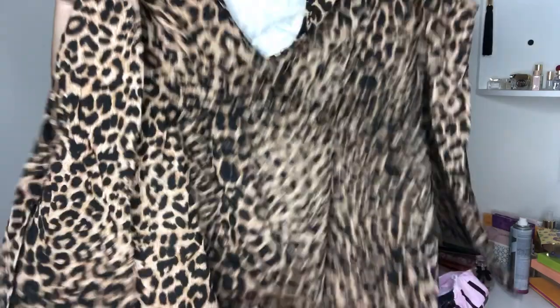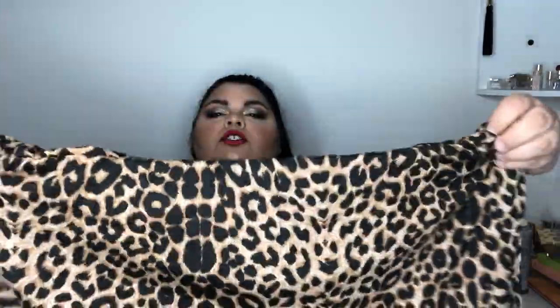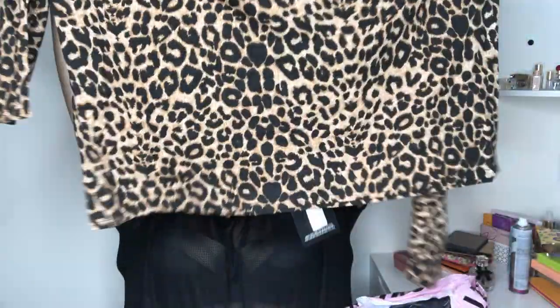The first item is called the Plus Leopard Cold Shoulder Shift Dress. It looks kind of short. It's cold shoulder with a little bit of a white bell sleeve. It's got a V-neck in the front and an empire waist right here, and it kind of stretches. It smells a little weird but it's a nice piece.